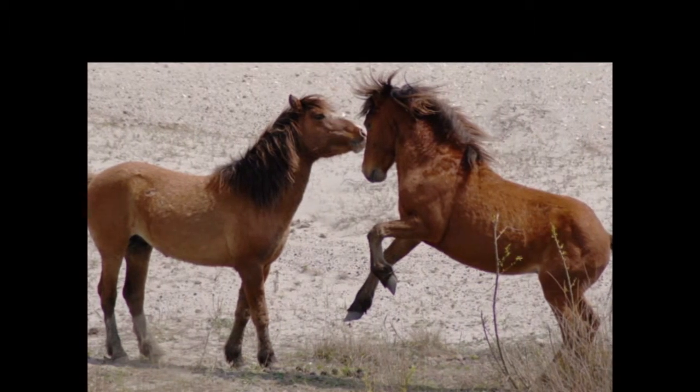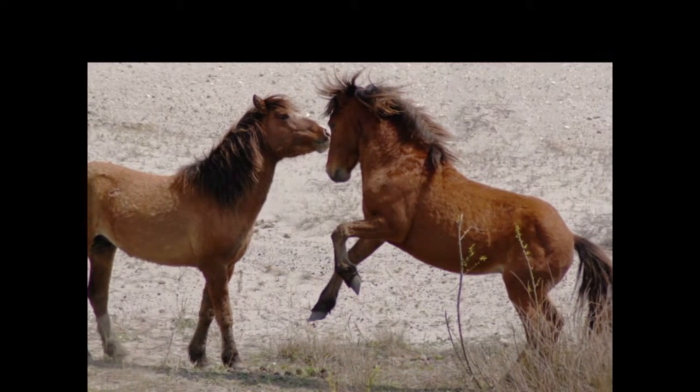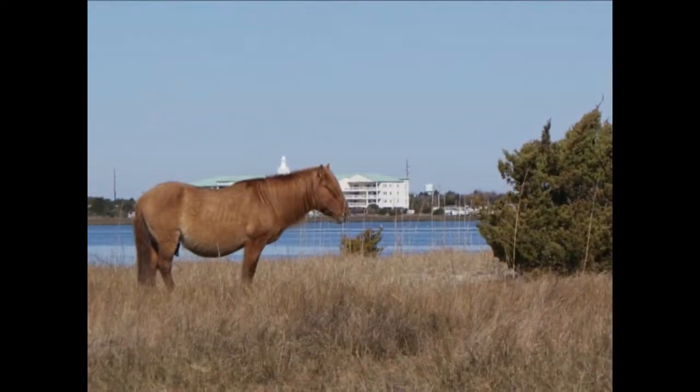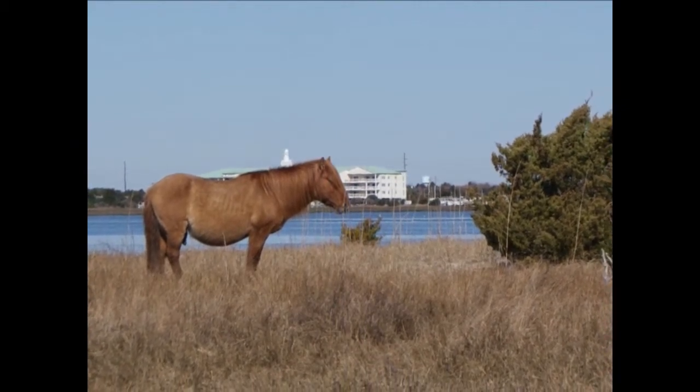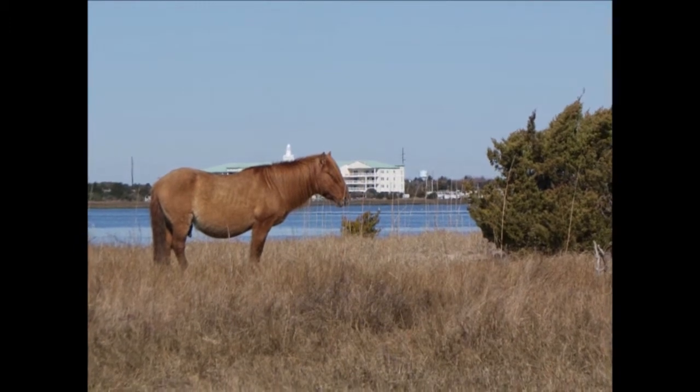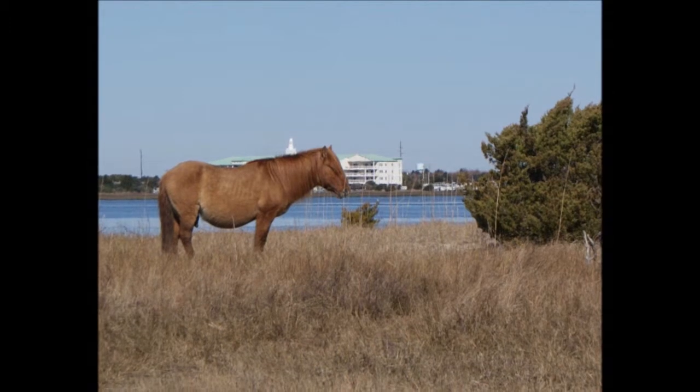If you encounter a horse on the trail, remember that these are wild animals and have been known to kick or bite if they feel their space is invaded. Keep at least 50 feet — the length of a school bus — between you and any horse. This space will help them feel more comfortable, and you'll have the chance to take some great photos of them acting naturally in the home they've created on this island.